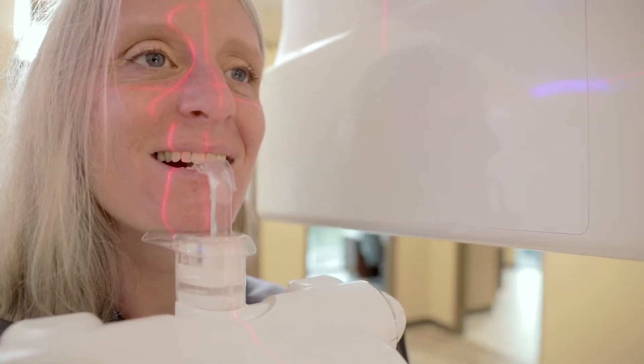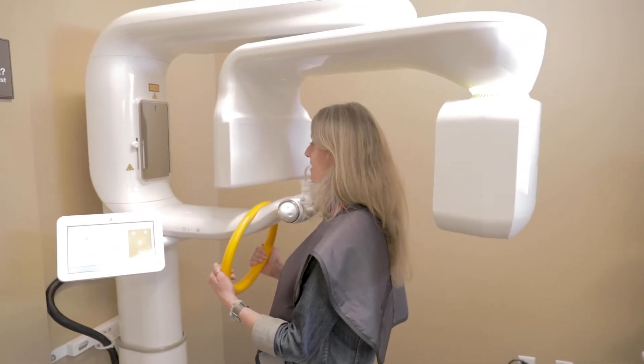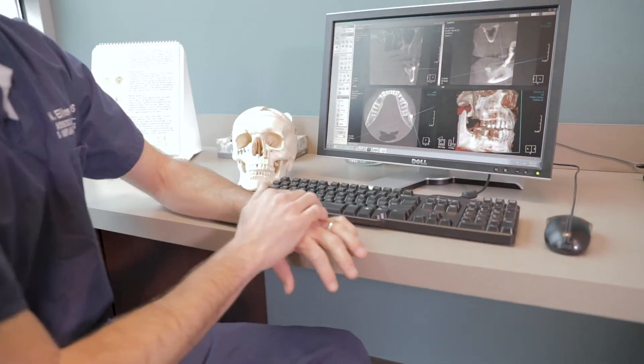Diagnostics is probably one of the strongest suits of our practice here. With the up-to-date imaging that we have, with three-dimensional technology, that allows us to take conventional x-rays that they've done for decades, but also a special three-dimensional x-ray that allows us to see exactly what bone quantity and quality patients have on the day they're in our office.